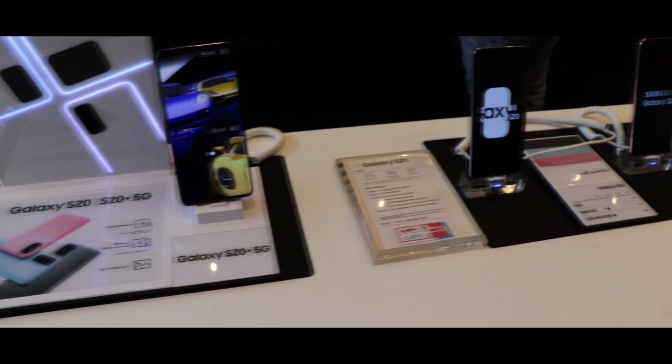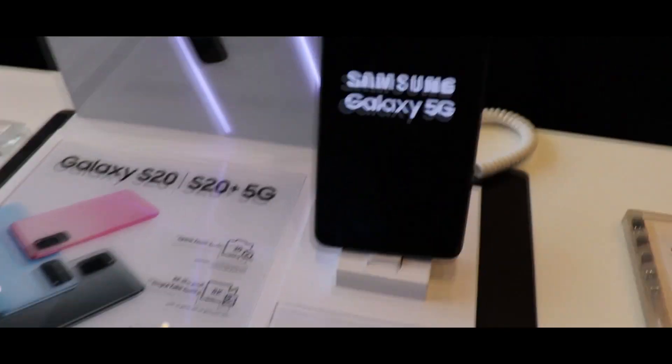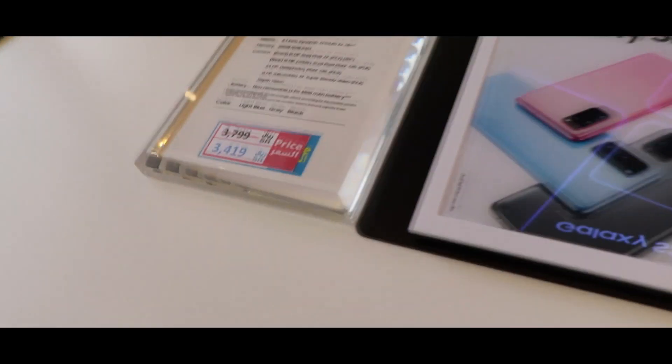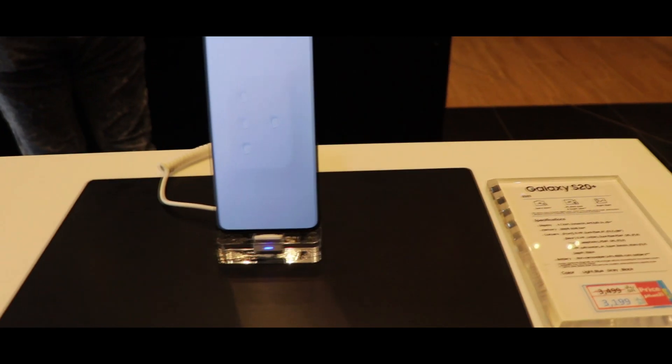So we are in the Samsung showroom right now. You can see all the new phones — the S20, the S20 Plus, it's the FE. It's really, really cool. Look at this phone — isn't it really awesome? The full screen display.